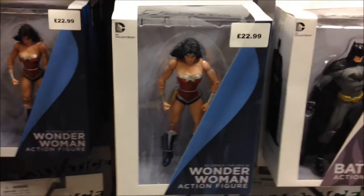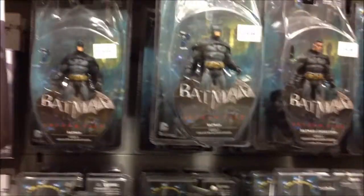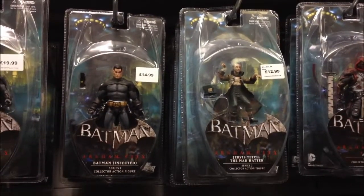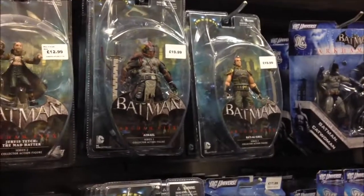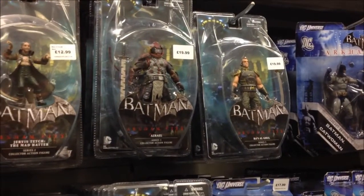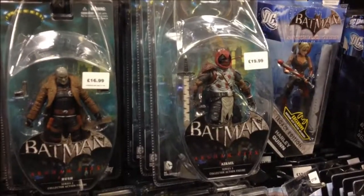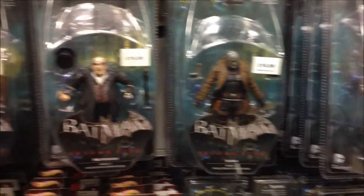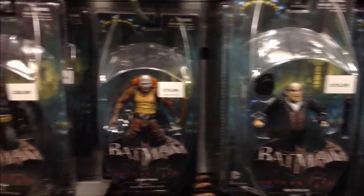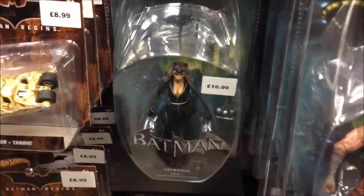Of course there were other things within Forbidden Planet as well, but these are just probably the highlights for me. The Arkham series — I love those figures; I think they're really top-drawer looking figures. The Penguin looks super cool and Azrael looks really cool as well. Well, that's about it. As always guys, your thoughts, feedback, and comments are very much welcomed. Hope you enjoyed the toy ride. Until the next time, take care of yourselves. Cheers — Fuzz.